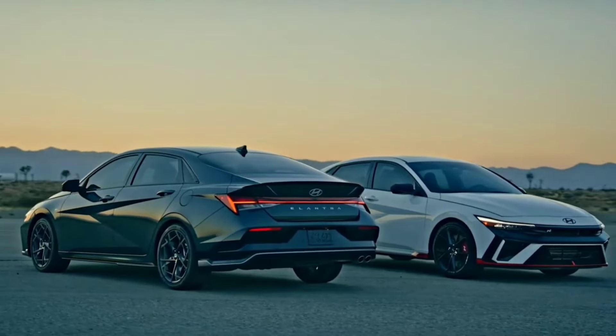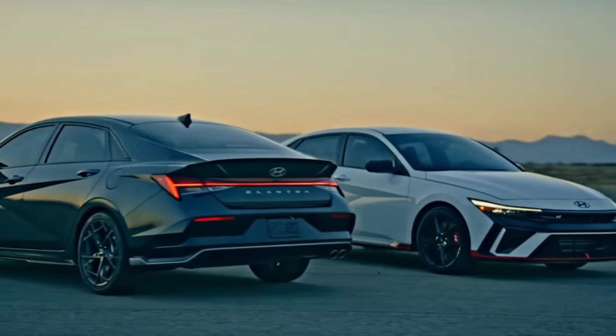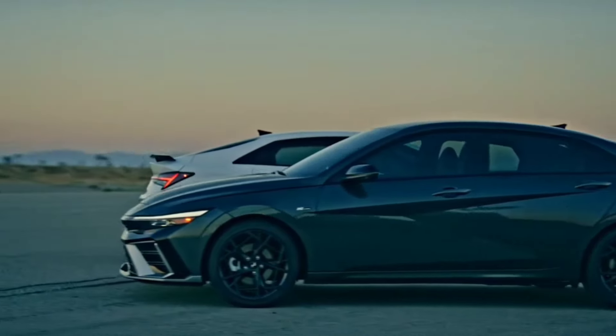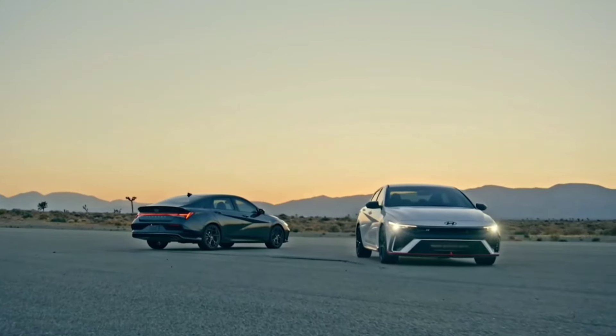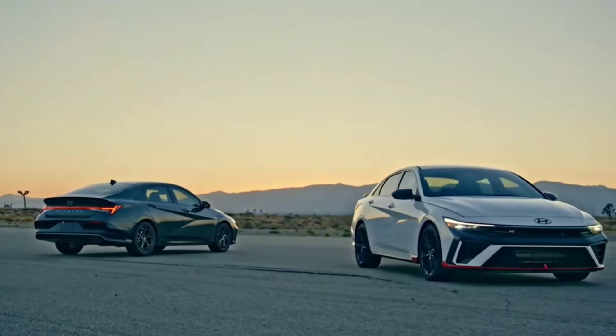The Hyundai Elantra N 2025 stands out from the often bland compact sedan class for its strong value proposition, spacious interior, and, dependent on your aesthetic tastes, unique styling. Those attributes alone are enough to make it attractive to a wide swath of shoppers, but there's a good chance you're looking for something more — performance.